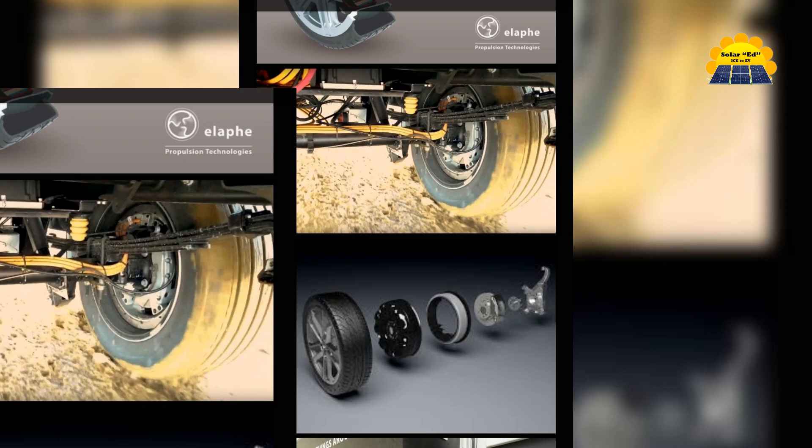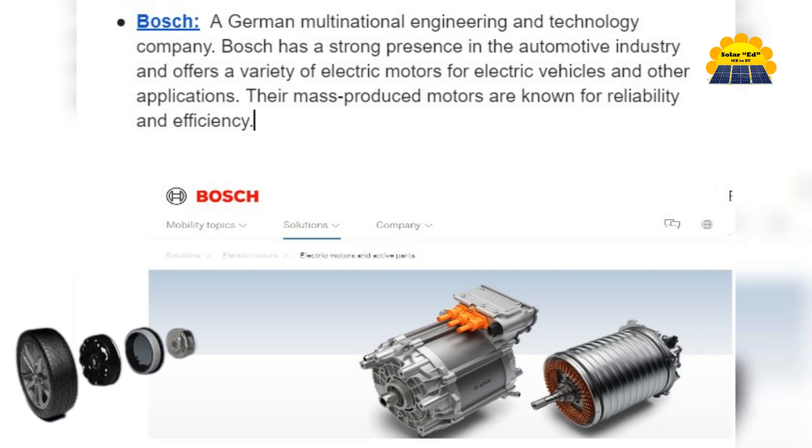Which EV electric motor supplier would be selected? Am I a fortune teller? Will it be Alafi, or are there other possible options? It's all about the motor. Several established manufacturers offer proven electric motors in the mass market today, making it difficult to pinpoint just who Aptera has selected. Here are some leading contenders.